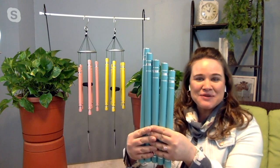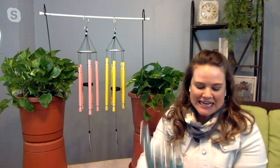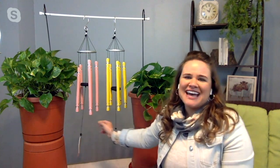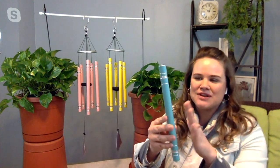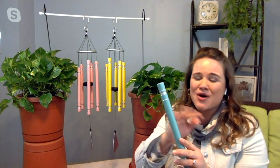This is that teal color, and this is our brand new shade this year. Each of these wind chimes, as you mentioned, are hand-tuned. Each bell, each sound is pure, and these chimes are made of a metal alloy that will never rust. It will never lose its sound.